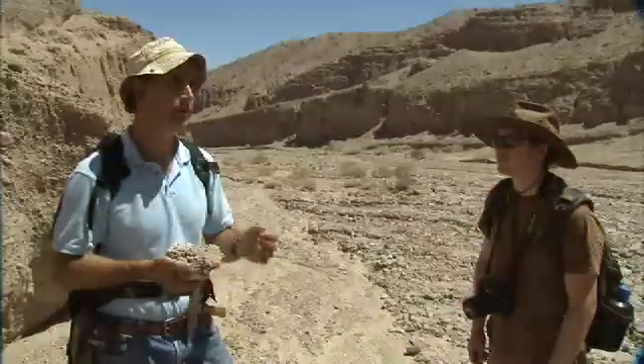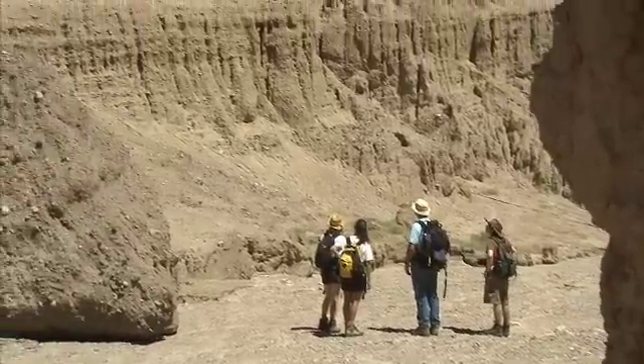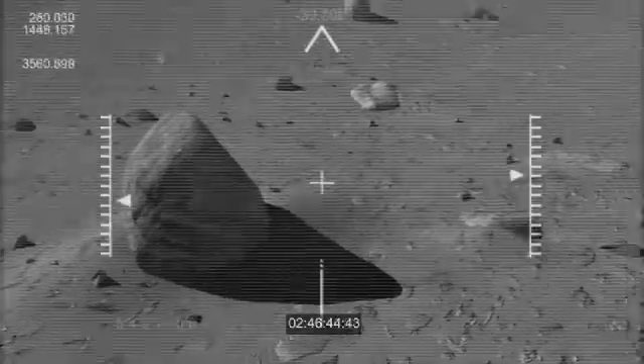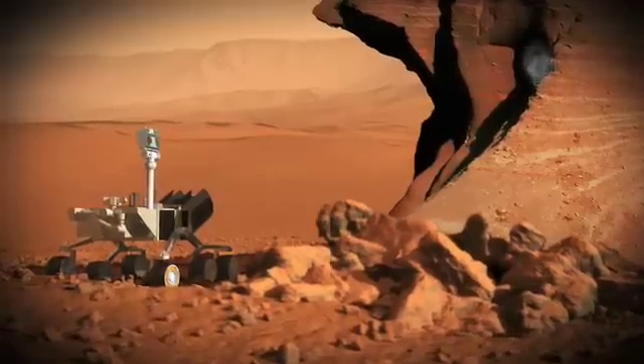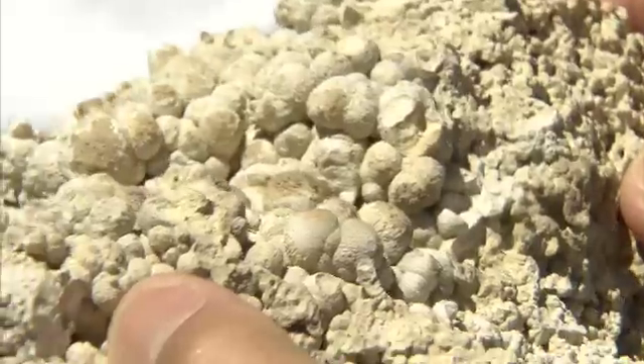We've got a laser called ChemCam, and we're going to be able to look at rocks that are on the walls of outcrops or in positions where we can't really get to them. We'll be able to shoot this laser beam and look at the light that's reflected back to us and get some sense of the chemical composition of things that we might not be able to touch.